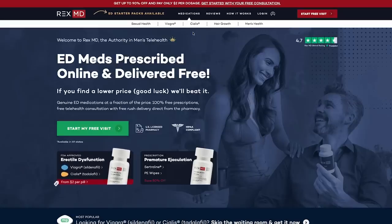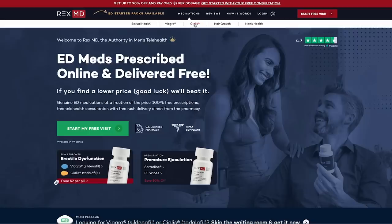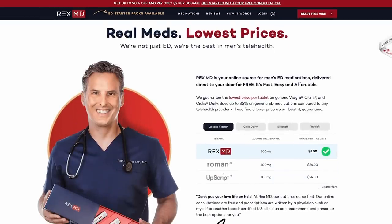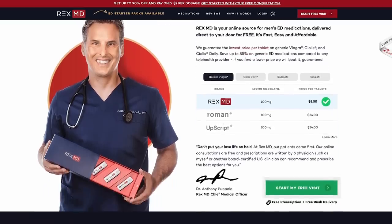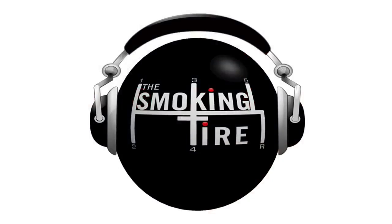Fill out the quick medical questionnaire on their website, a doctor reviews your situation, and will prescribe you generic Viagra if appropriate — shipped right to your door with free two-day shipping. Rex MD has helped over 30,000 guys get generic Viagra quickly and conveniently. Starter packs of generic Viagra or Cialis are available at rexmd.com/tire. Rex MD is the authority on men's health.